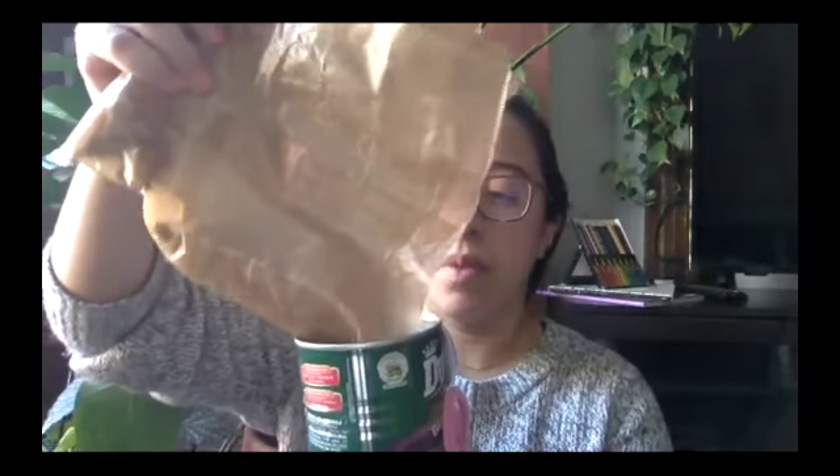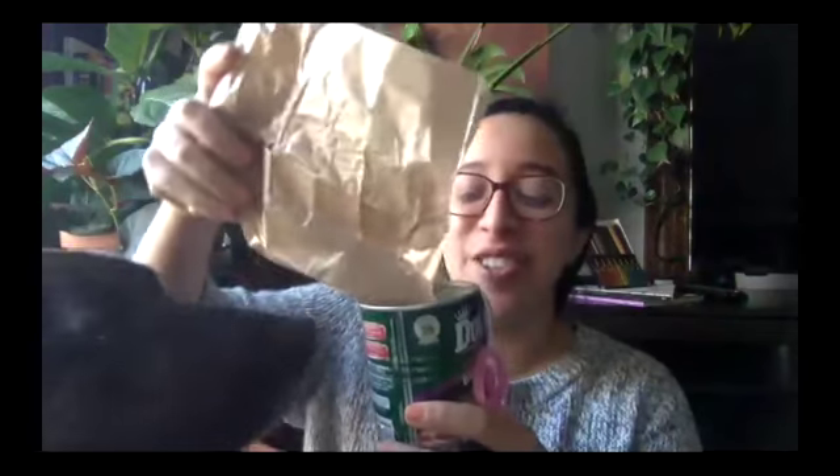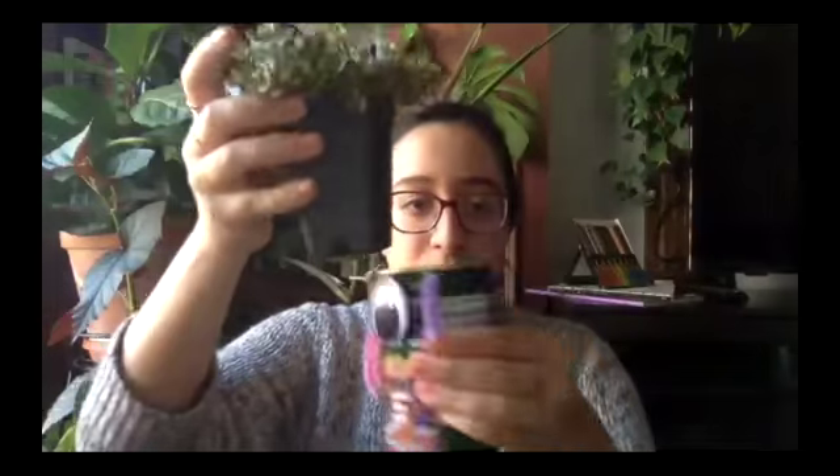Now we're going to move on to layering. I'll start placing the plant into the container. To start, I'm going to pour a layer of rocks at the bottom — maybe a couple centimeters deep — to make a good base layer. Depending on how wide or tall your container is, you may need to adjust. Because this one is a taller container, I'm going to put my plant in first and then try to go around the sides and push the soil down.